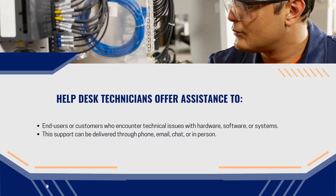We pretty much problem solve any problem the end users or customers have. This support can be delivered through phone, email, chat, or in person. We have the education and knowledge to help troubleshoot it either way — we are here to problem solve.